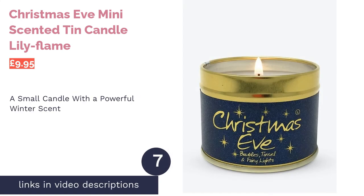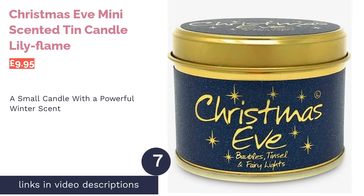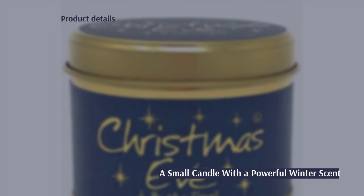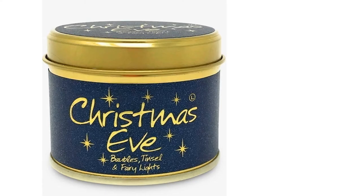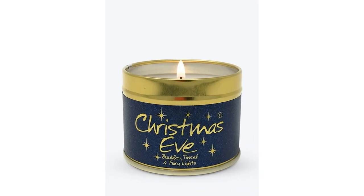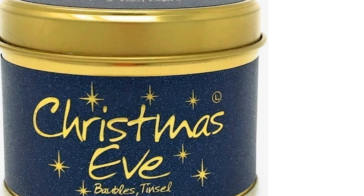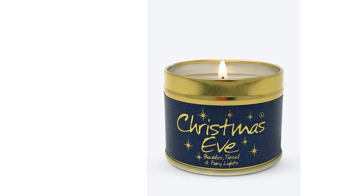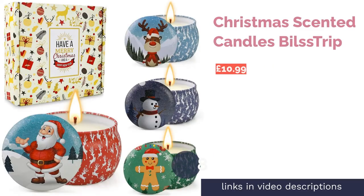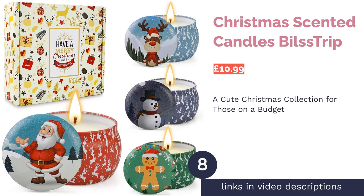The next product is the Christmas Eve Mini Scented Tin Candle by Lily Flame. This delightful scent takes you right to the center of a frosty forest — except there's no risk of frostbite. An elegant blend of woody spruce and delicate hints of freshly fallen snow, this candle has created a magically realistic festive fragrance. While fairly small at roughly 5 by 6 centimeters, it has a potent fragrance and burns for 20 hours — all for under £10.